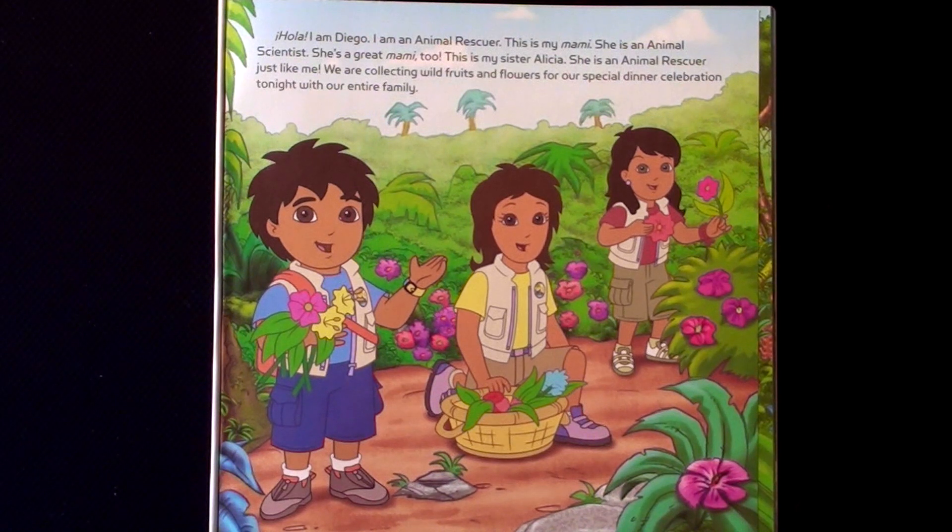Hola! I am Diego. I am an animal rescuer. This is my mommy. She is an animal scientist. She's a great mommy too. This is my sister Alicia. She is an animal rescuer just like me. We are collecting wild fruits and flowers for our special dinner celebration tonight with our entire family.